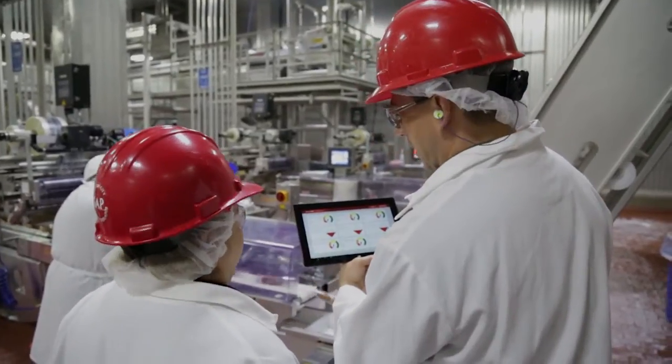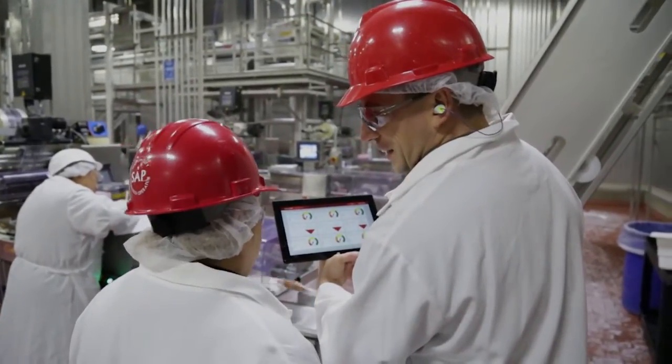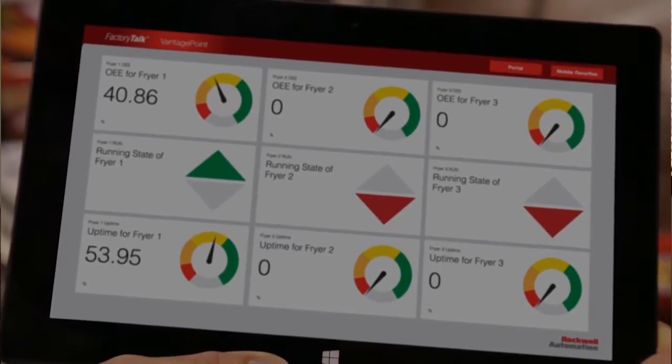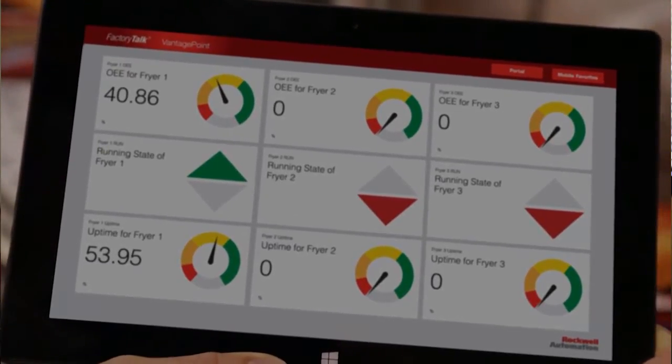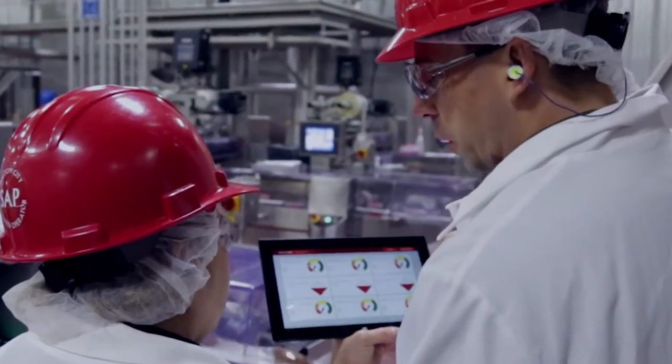Microsoft Surface tablets are helping us to do problem-solving in a better way than we've been able to do in the past. The biggest advantage we've found is our production managers being able to use those on the floor to easily see equipment status. These dashboards give them clear and quick insight into what's performing well and what's not performing well.